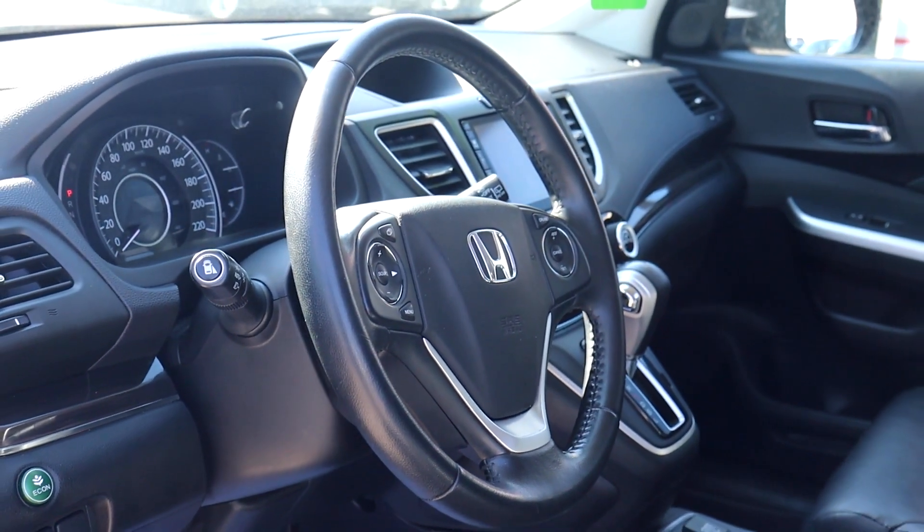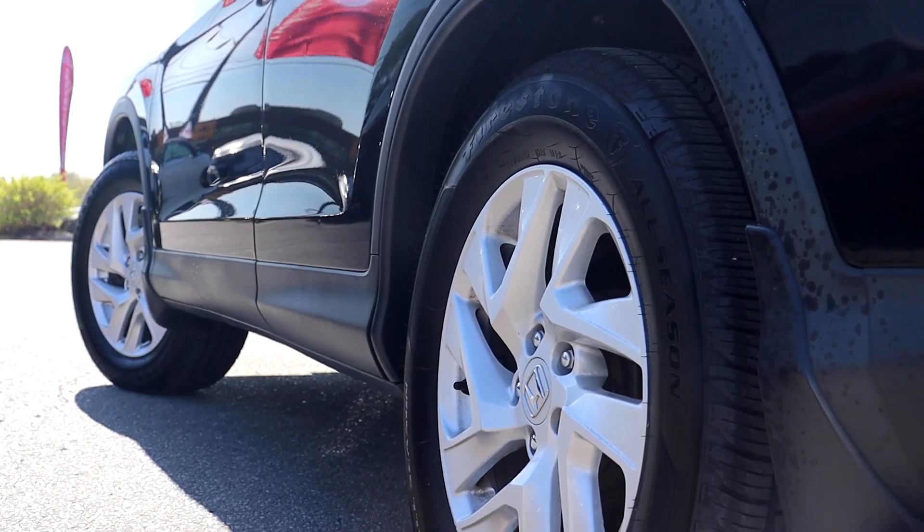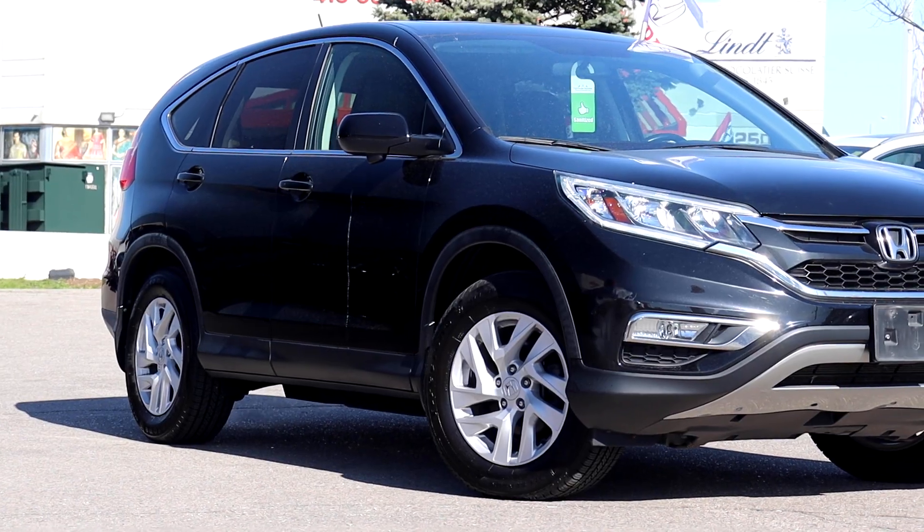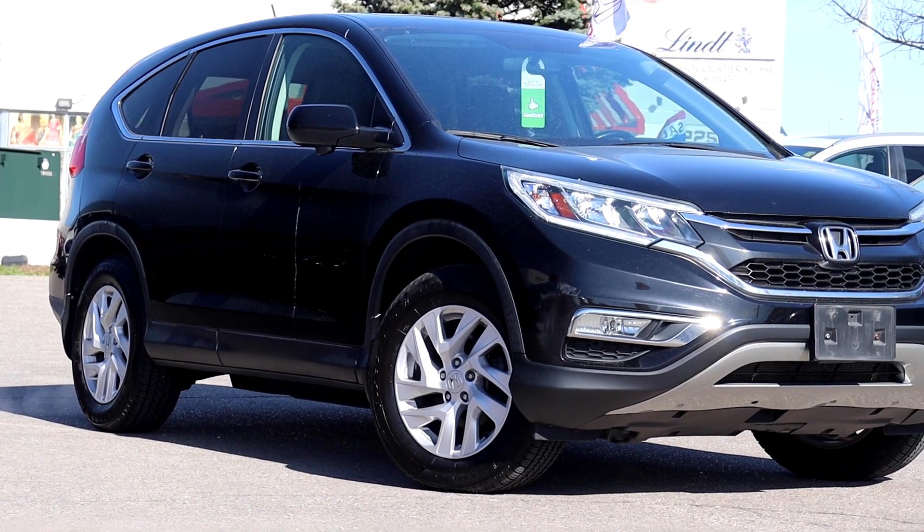The air and pollen filters have been replaced. This vehicle has had a four-wheel brake service and it's been fully detailed. So book your appointment today here at Formula Honda.